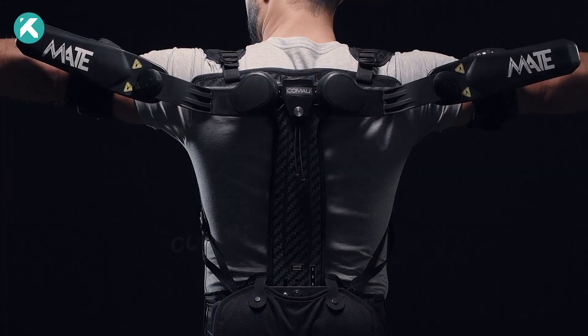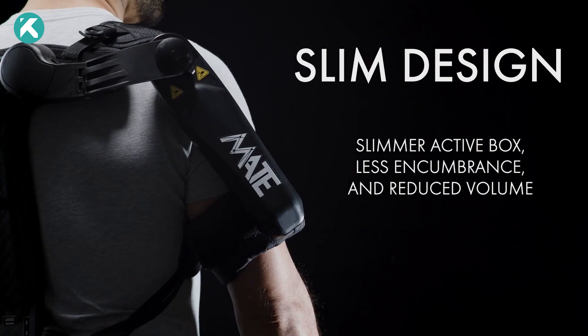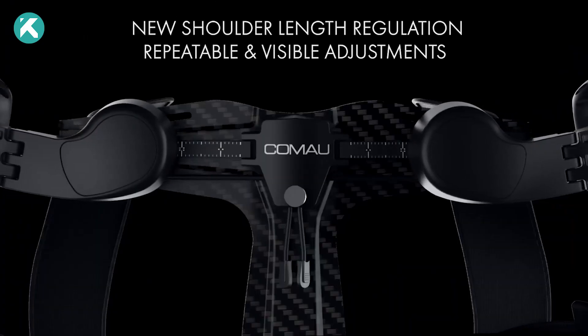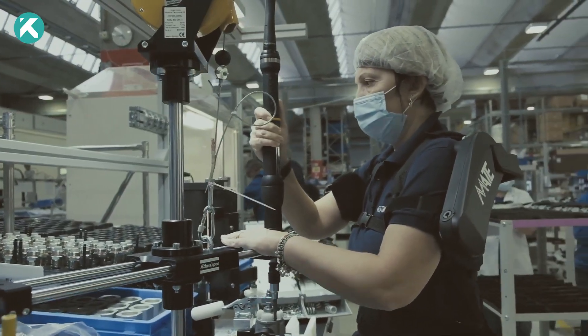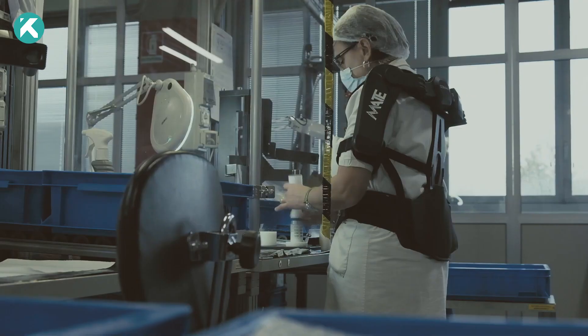Comomate X. Unveiled as a cutting-edge innovation, the Comomate X stands out as a top-tier exoskeleton poised to revolutionize the wearable exoskeleton landscape. Crafted by Comom, this futuristic marvel highlights the brilliance of human ingenuity, designed to conquer any environment, whether indoors or outdoors.